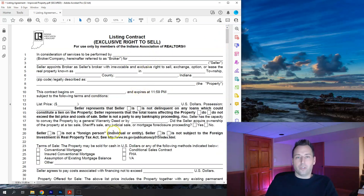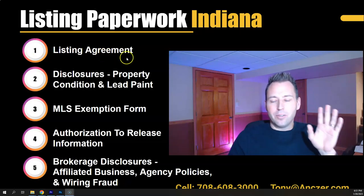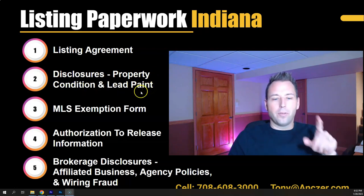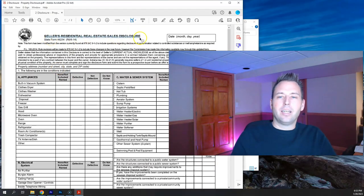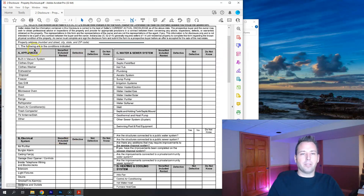Now we move on to the disclosures. We got through item one — the listing agreement, the biggest one. The rest should be easier and faster. We're now in bucket two: disclosures. We have the property condition disclosure and the lead-based paint disclosure. Here is the seller's residential real estate sales disclosure. It gets dated here, and the property address goes here. This form is based on the seller's best knowledge — the language states that to the best of the seller's knowledge, the below is true.